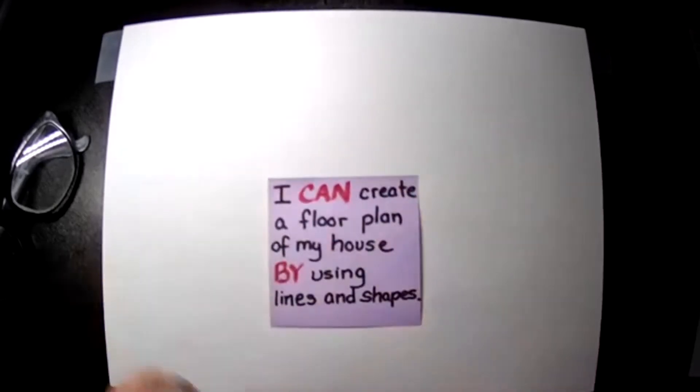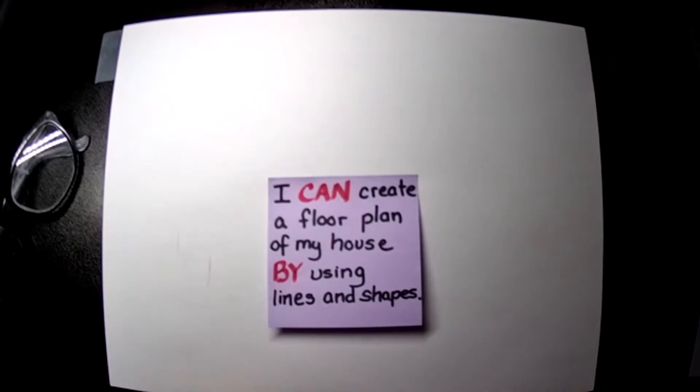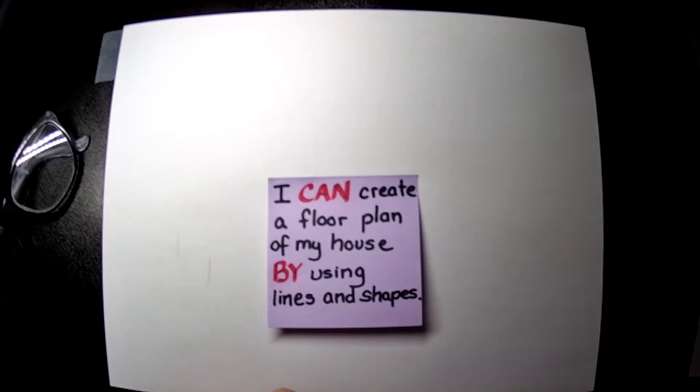Let me talk about our objective. Our objective is: I can create a floor plan of my house by using lines and shapes.